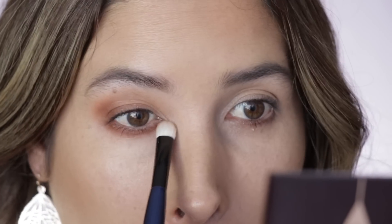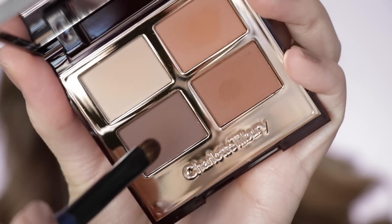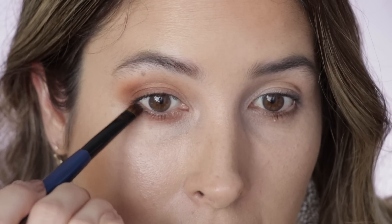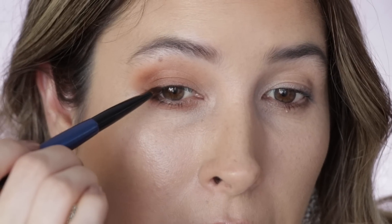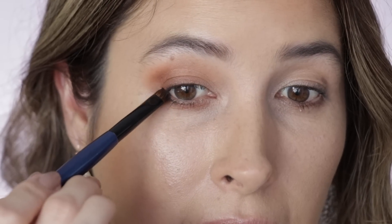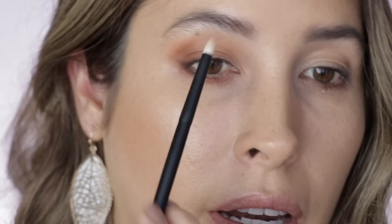Taking that same smoke shade on my lower lash line. Now with the Sonia G Flat Definer and the shade define, I'm going ahead to define my lower lash line as well as my upper lash line — from about one third of it towards the outside — and then creating a tiny wing. With the three brush and the prime shade I'm taking it on my inner corner just to highlight slightly. These are completely matte, no sheen at all. Taking the same prime shade on my brow bone to brighten it up.